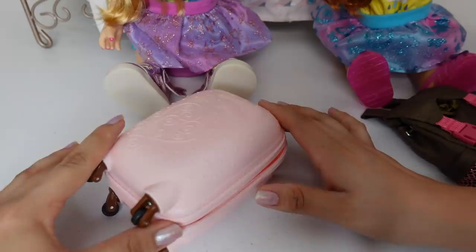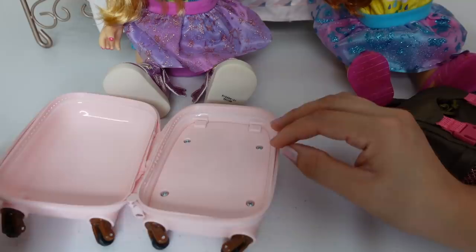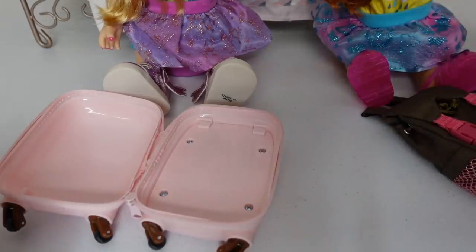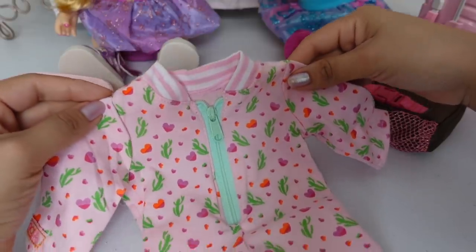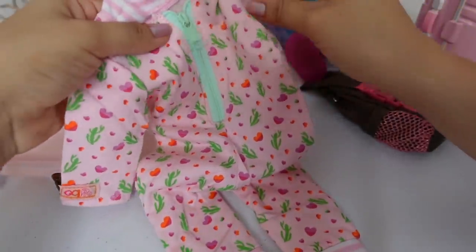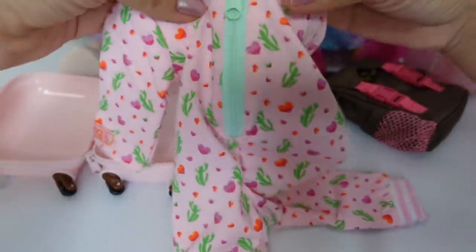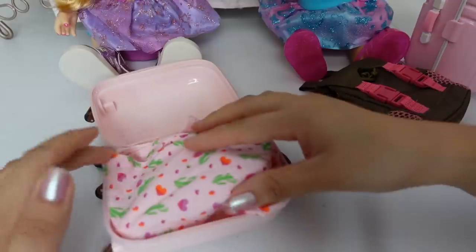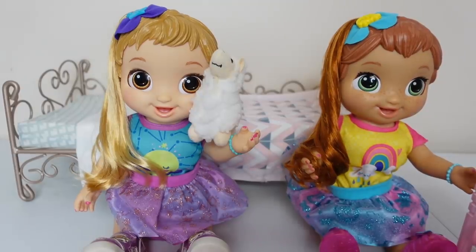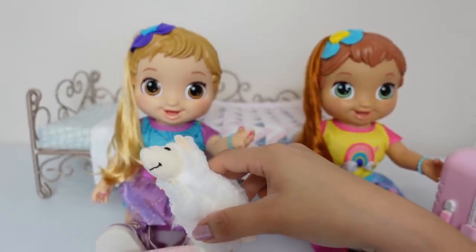Skylar is going camping for only one day. She will be leaving here in a little bit. It is the afternoon and she's going to spend the night there and then spend the day there tomorrow. She doesn't really need a lot of things. First thing I am going to pack for her is this cute little pajamas — really nice and cozy. I am also going to pack her some slippers. And she wants to take her little stuffed llama toy.